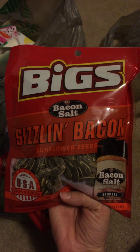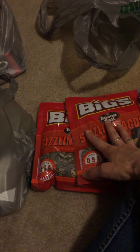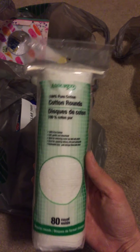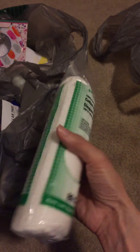I bought two more bags of these sizzling bacon-flavored sunflower seeds. Like I said before, these go with my boys — they both play baseball, so I got a bag for each of them. I also bought another pack of cotton rounds; I'm almost out. I use these to take off makeup and they work really well.